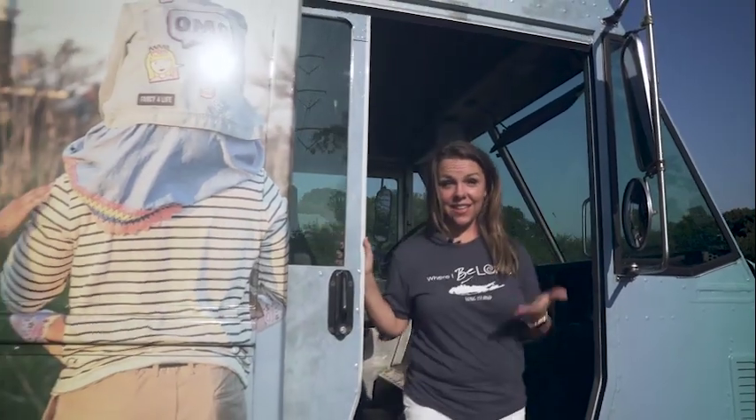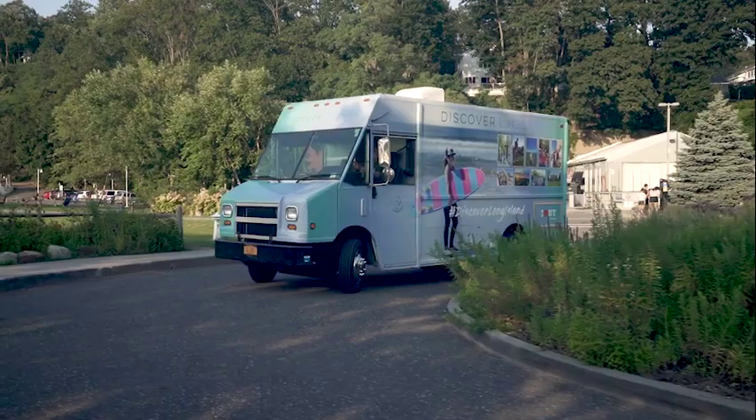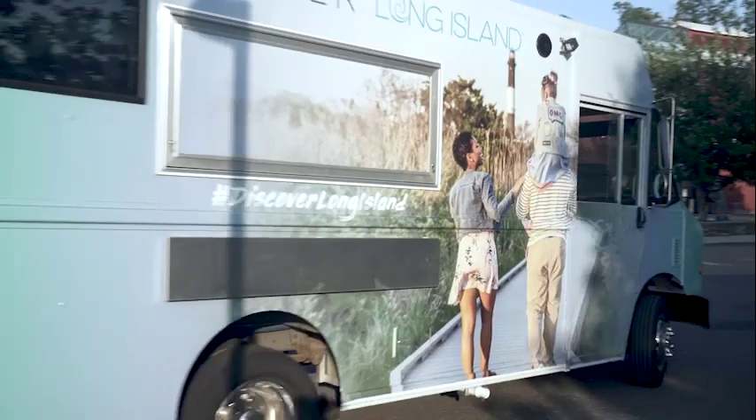Hi, I'm Kristen Jarnigan, President and CEO of Discover Long Island. We're the official tourism promotion agency for Long Island, New York, and this is Lilly. Lilly is an ice cream truck that we purchased and converted to our first mobile visitor center.